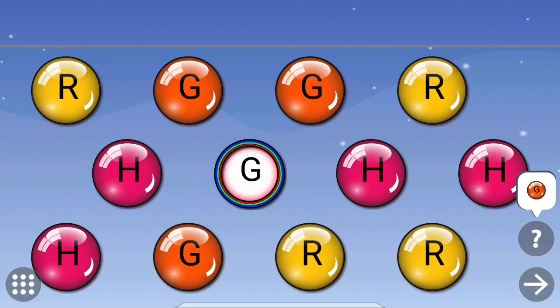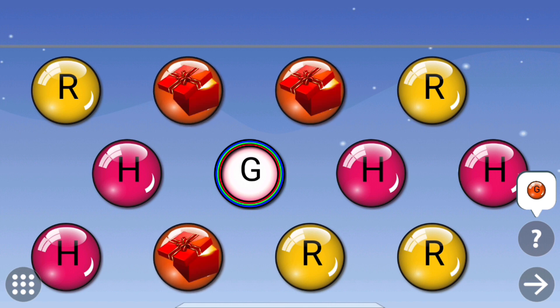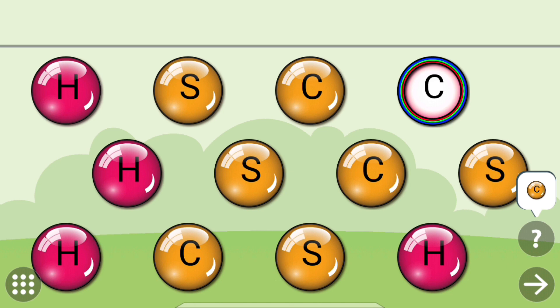Touch the letters that are same as the colored one. G. Gifts. Excellent!